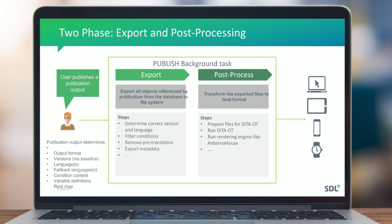There are many things happening in the export process: filtering conditions, exporting metadata, and more. In the post-process phase, depending on the output format, if it uses DITA OT, files are prepared for DITA OT, then DITA OT is run, and optionally a publishing engine like Antenna House for PDF. In some cases, transformation steps are performed and content is uploaded to a secondary database like collaborative review or dynamic delivery.